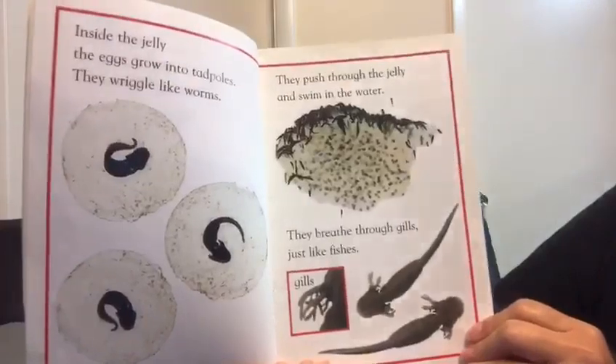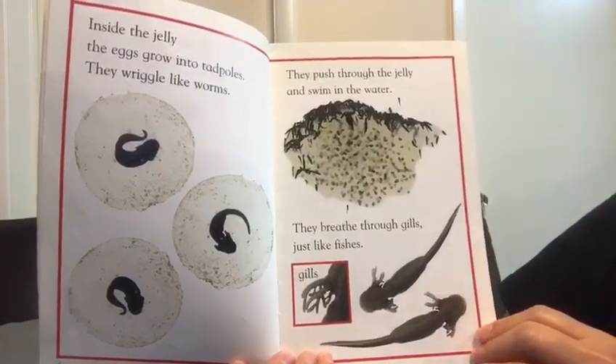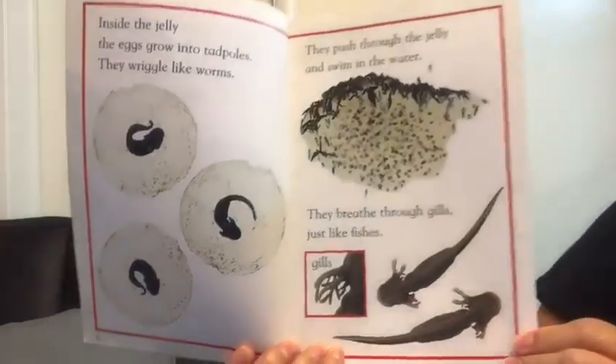They wriggle like worms. They push through the jelly and they swim in the water. They breathe through the gills just like fishies.